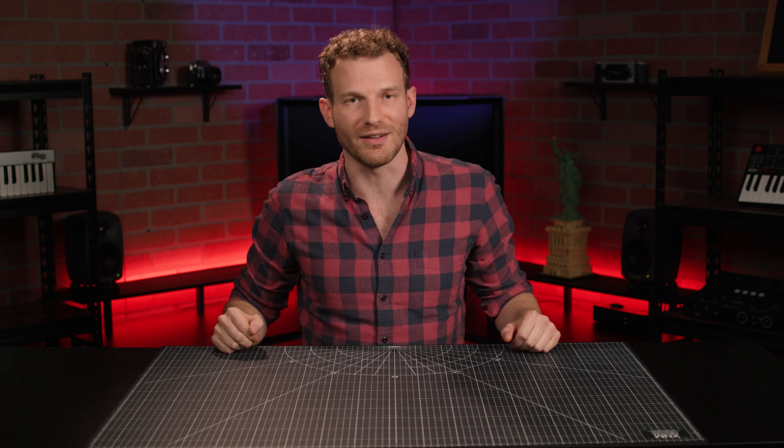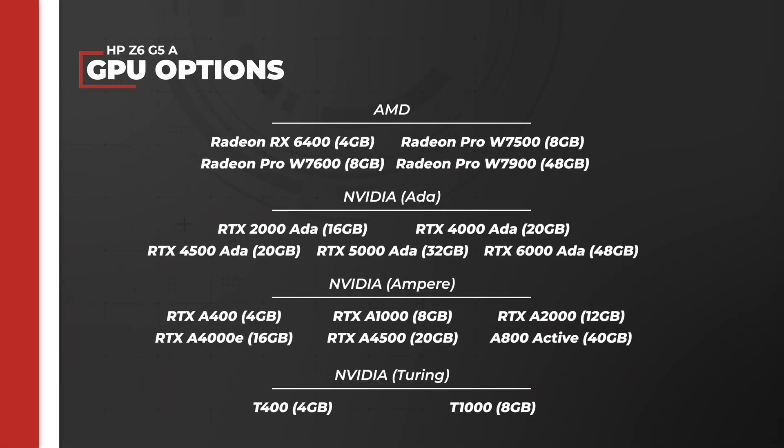A more likely use case is focusing on data-intensive work. The high number of threads makes Threadrippers exceptional for CPU-based data processing, but a lot of computational work these days is designed to be handled by the GPU. Luckily, the Threadripper is still an amazing choice for those situations thanks to all those PCIe lanes. The HP Z6G5A has 17 GPU cards available, ranging from entry-level 4-gigabyte cards like the AMD Radeon Pro W7900 or the NVIDIA RTX 6000 Ada generation, to specialized GPUs like the 40-gigabyte NVIDIA A800 active, dedicated to high-end data processing like AI work. These towers can fit up to three GPUs, meaning theoretically it's possible to use three NVIDIA RTX 6000 Ada generation GPUs for a total of 144 gigabytes of VRAM.